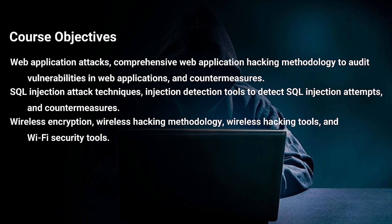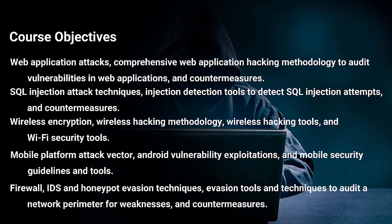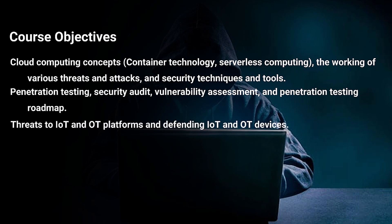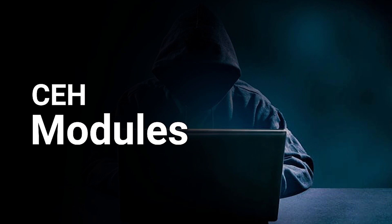Further objectives include: SQL injection attack techniques, injection detection tools to detect SQL injection attempts and countermeasures; wireless encryption, wireless hacking methodology, wireless hacking tools and Wi-Fi security tools; mobile platform attack vectors, Android vulnerability exploitations and mobile security guidelines and tools; firewall, IDS and honeypot evasion techniques, evasion tools and techniques to audit a network and countermeasures; cloud computing concepts, container technology, serverless computing, various threats and attacks and security techniques and tools; penetration testing, security audit, vulnerability assessment and penetration testing roadmap; threats to IoT and OT platforms and defending IoT and OT devices; cryptography, ciphers, public key infrastructure (PKI), cryptography attacks and cryptanalysis tools.